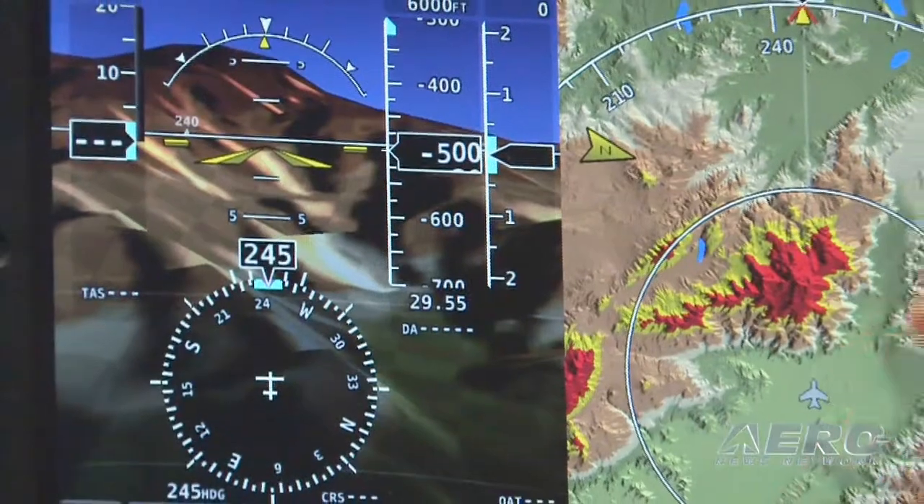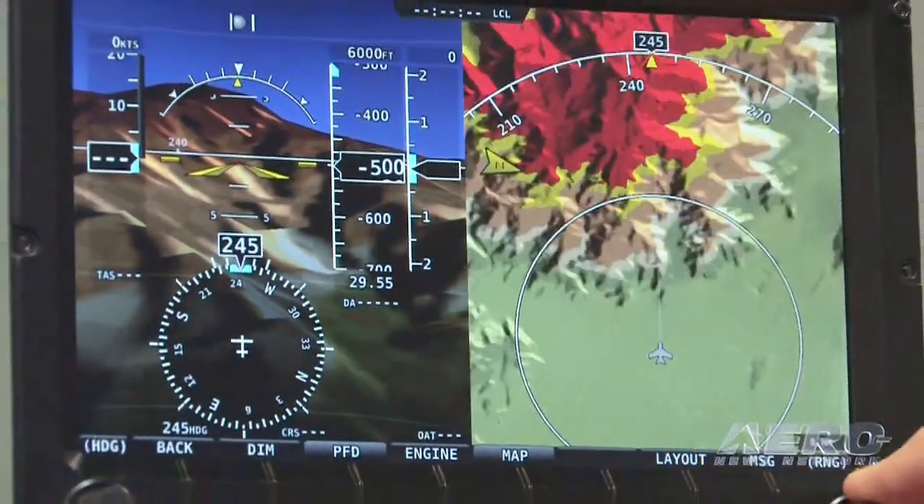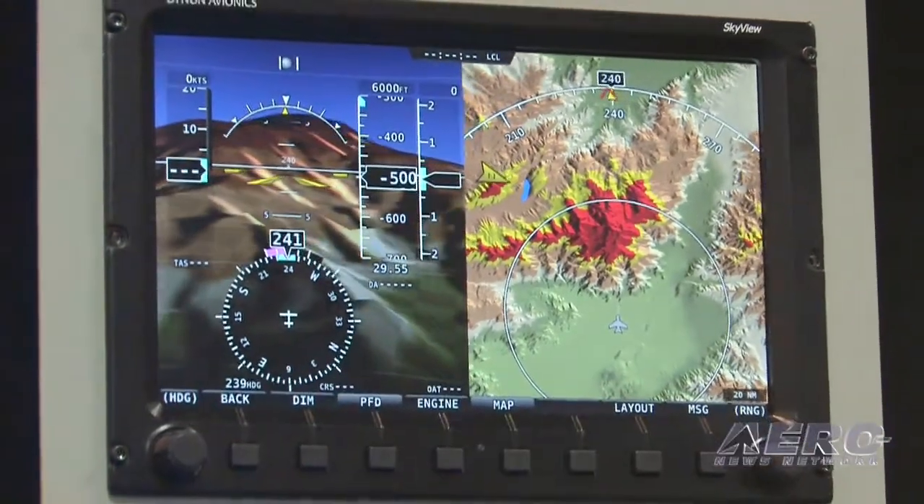Along with the synthetic vision, I can also turn on the moving map. You see a very high-resolution moving map — very smooth, high-speed graphics here. As I change my heading, you can see how the graphics actually move. You always have perfect situational awareness, both of what's in front of you and what's coming up ahead.